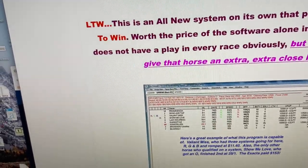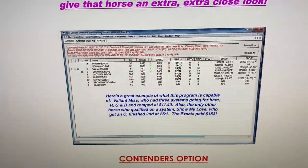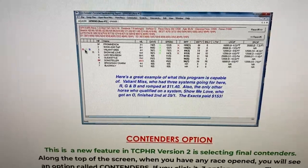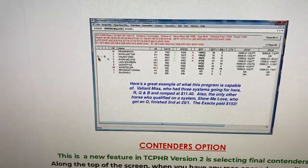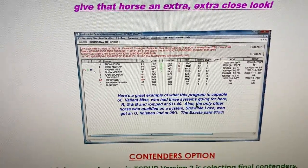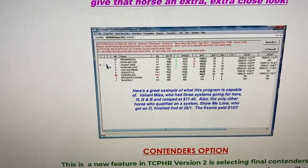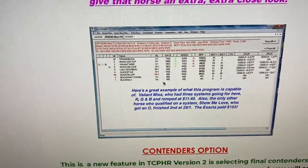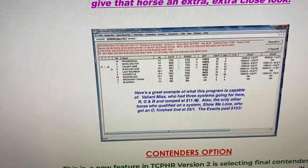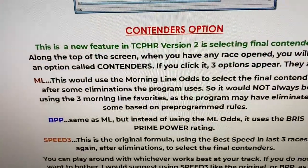There's also a condensed report that prints out on one sheet. Here's a nice example: one horse had all four systems going for her — red, green, blue, and orange — and she wins at $11. The only other horse with a system going for him, 'Show Me Love,' finishes second at 25-to-1. This isn't an unusual occurrence — when you see a horse with that many things going for it, the horse often runs very big.